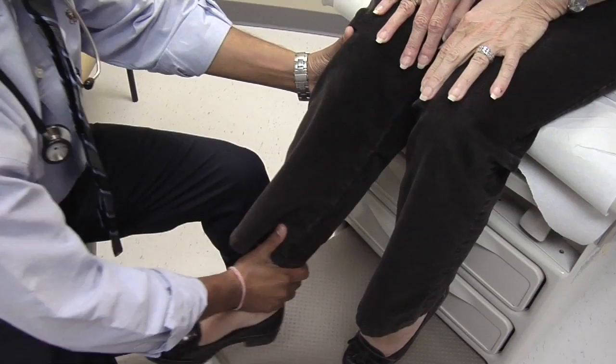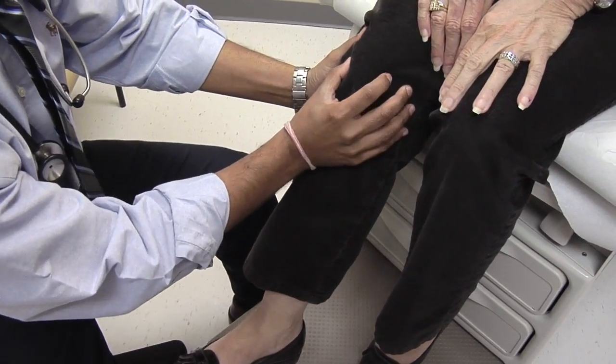Joint replacement, especially hip and knee replacement, has been around since the 1960s, and there have been incremental improvements over the past several decades.